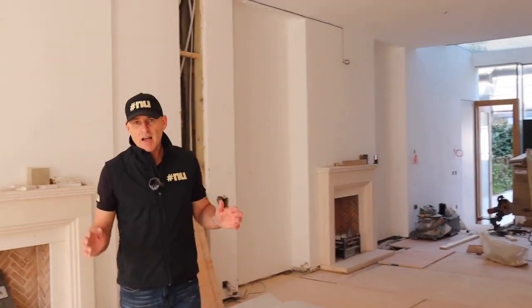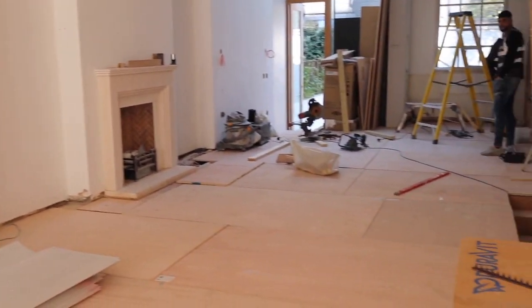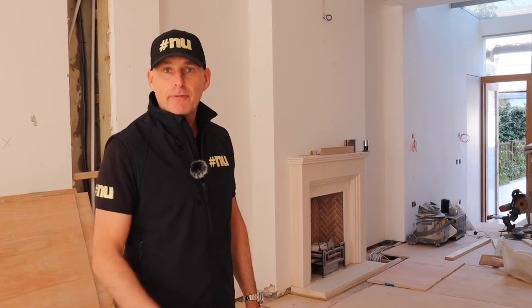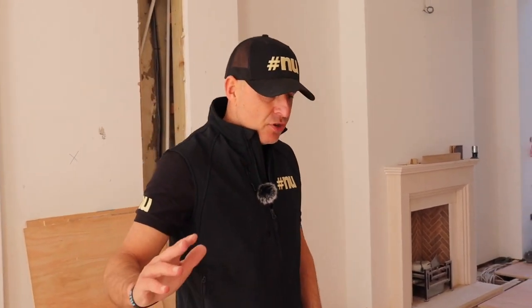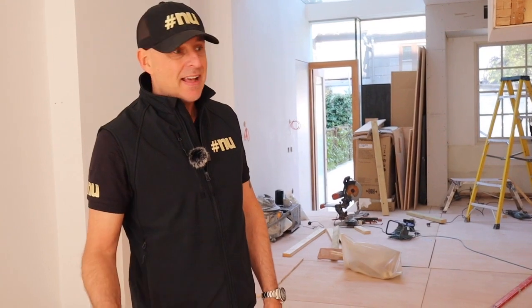Since our last video the client has decided to strip out all the ground floor. We've taken all the old flooring up, all the old sub-flooring, all the joists have been levelled, and then we put this new plywood down. On top of this we're going to have wet underfloor heating, we're going to screed it, and then we've got some 20mm oak flooring going down.